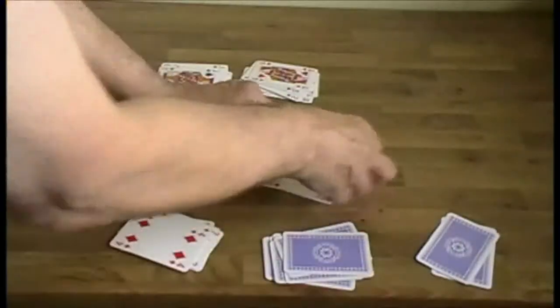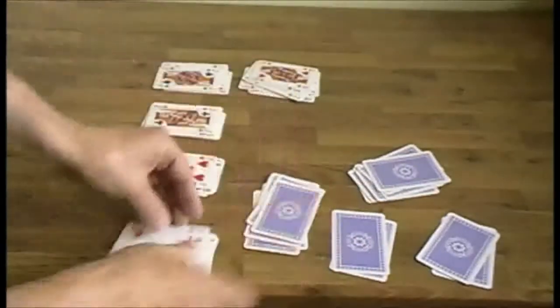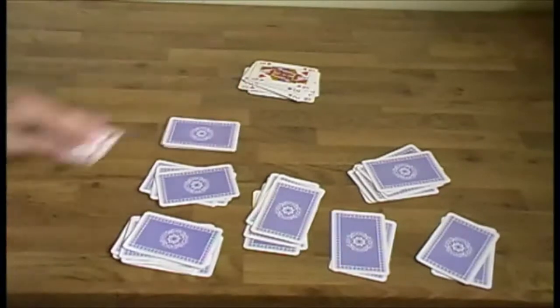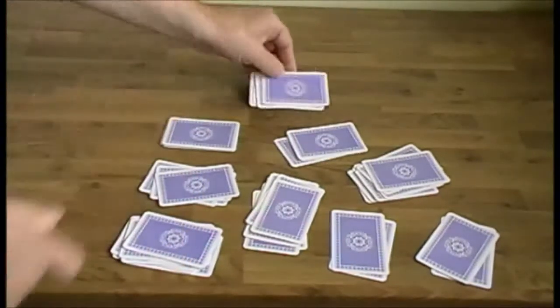There are my piles of cards. I'm going to turn them over so we can't see what they are, and then I'm going to invite a member of the audience to pick out three piles of cards.